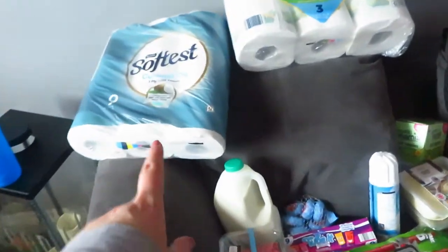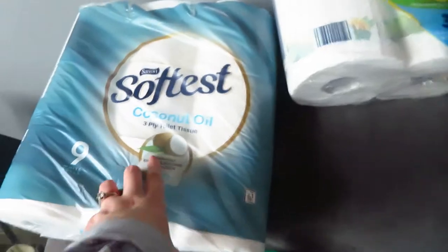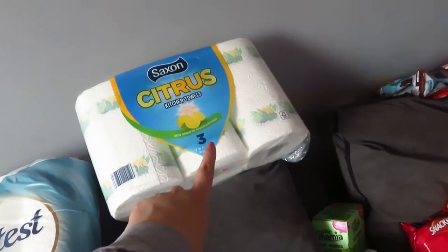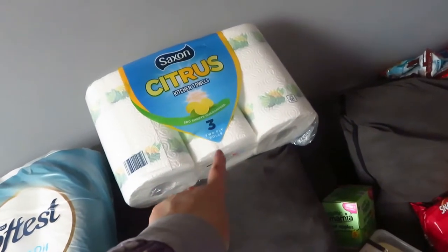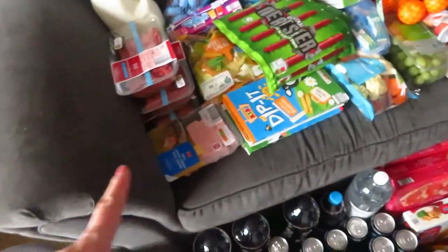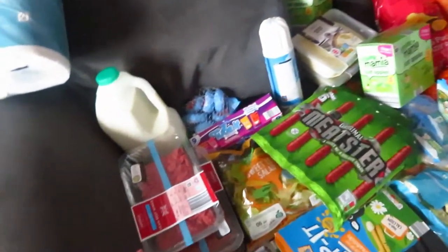Starting off over here — just got some toilet paper, this is my favourite, it's a coconut one, and then citrus kitchen towels. They do a two-pack but it's a little bit more expensive and it's the same thing, so I went with three. And this is the fridge stuff — some of this is going in the freezer.